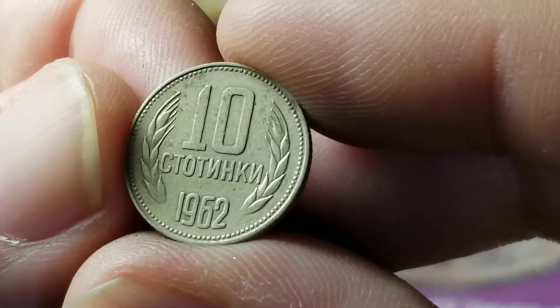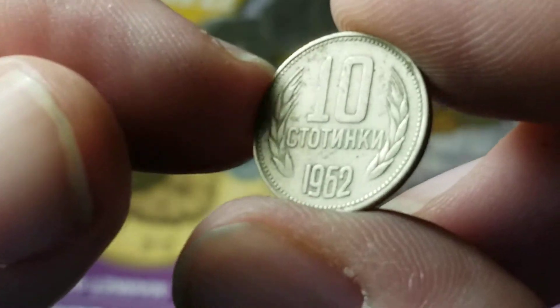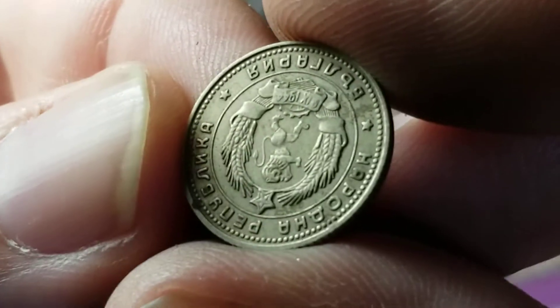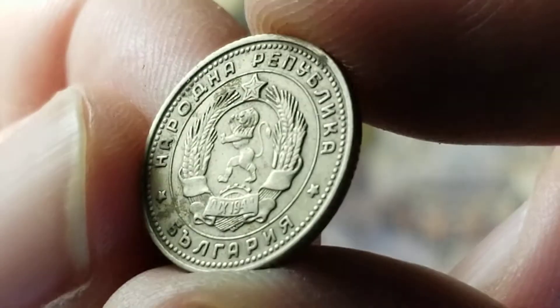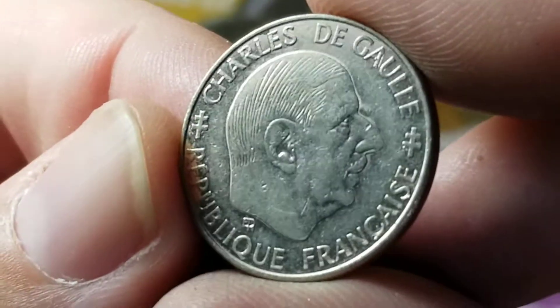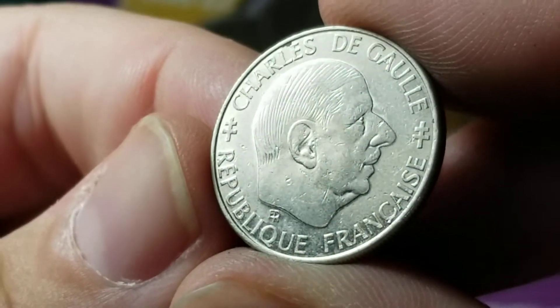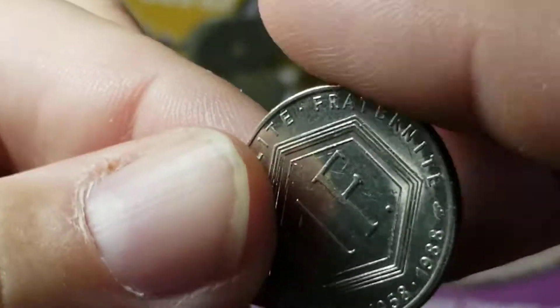Here's a Soviet-looking coin — actually that's going to be Bulgaria, 10 stotinki from 1962. It has a very Soviet look to it. From France, we have a one-year commemorative coin honoring Charles de Gaulle — it's going to be a one-franc coin.